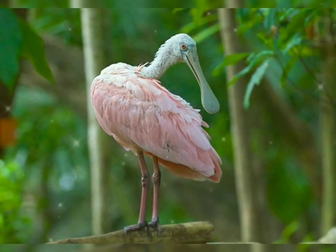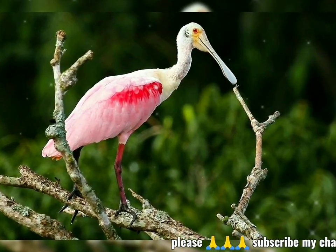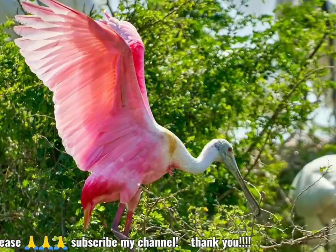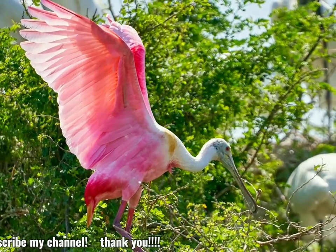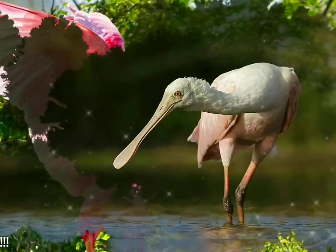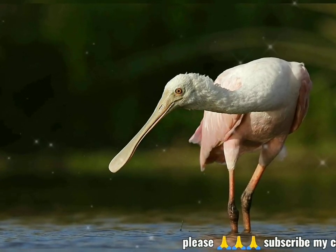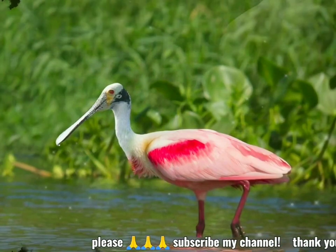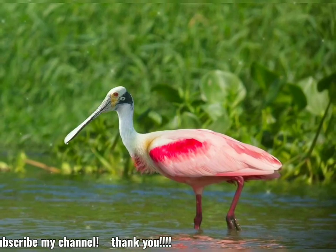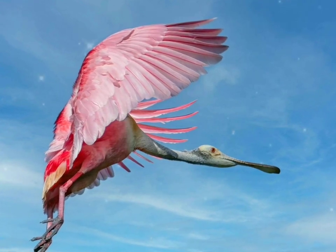No hay dimorfismo sexual significativo. Al igual que el flamenco americano, su color rosa se deriva de la dieta y consiste en el pigmento carotenoide cantasantina. Otro carotenoide, la astasantina, también se puede encontrar depositado en las plumas de vuelo y del cuerpo. Los colores pueden variar de rosa pálido a magenta brillante, según la edad, si se reproduce o no, y la ubicación. A diferencia de las garzas, las espátulas vuelan con el cuello extendido, alternando grupos de aleteos rígidos y poco profundos con deslizamientos.